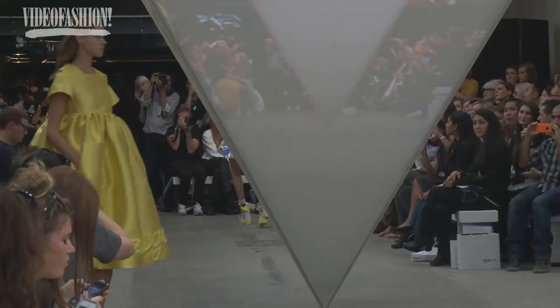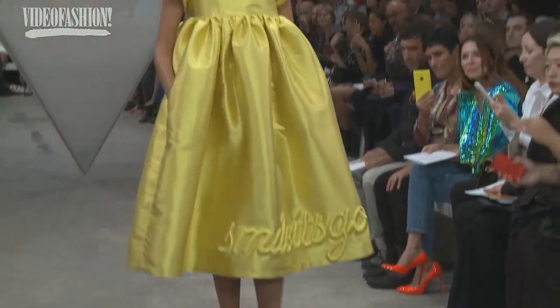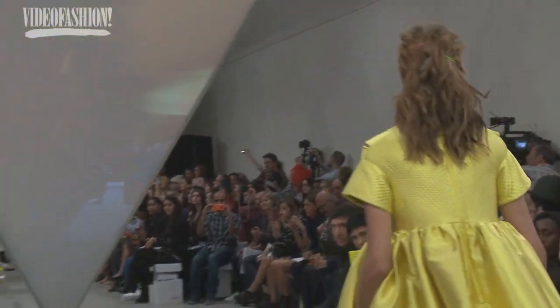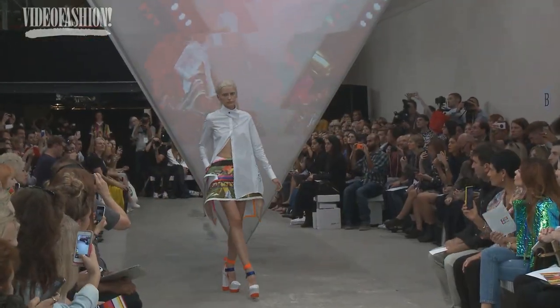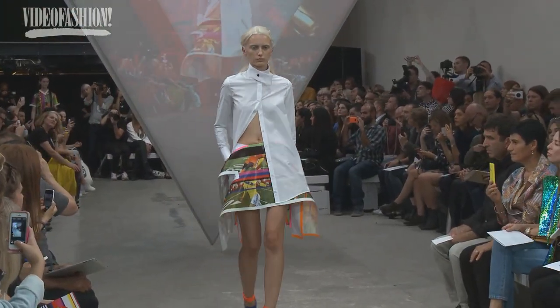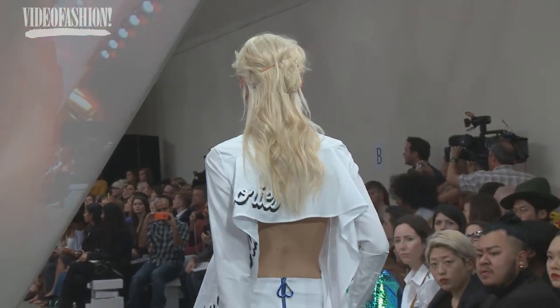We were inspired by Robert Morris's felt sculptures and how he drapes them, so we really wanted to play on that — finding new silhouettes and new geometricality. It's kind of our signature to work with geometrical shapes. This season we took very harsh geometrical shapes and slashed them across in different directions, then started drafting them onto the mannequin to find those really sculptural new shapes from a very basic starting point.